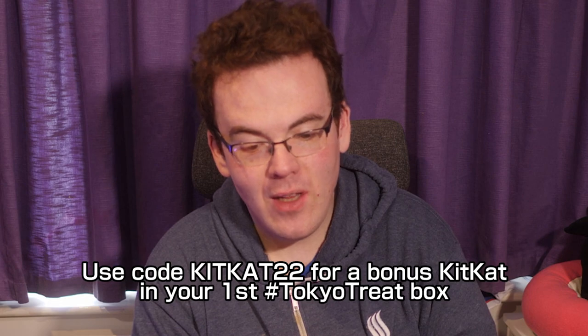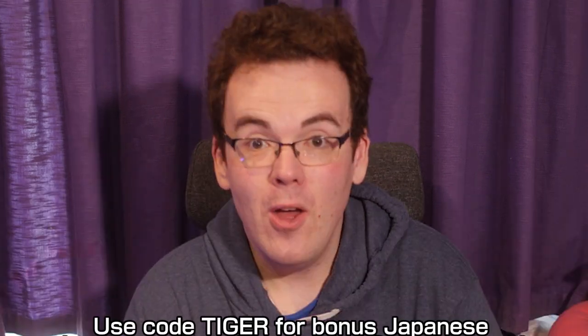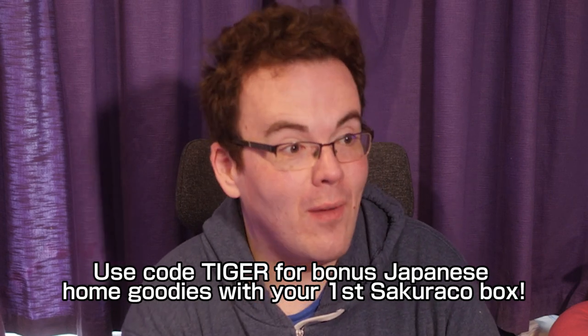That was Tokyo Treat — more familiar pop culture snacks compared to Sakurako. Sakurako is there if you want the authentic artisan experience, like a sophisticated romantic night, while Tokyo Treat is the everyday convenience store experience — familiar with a Japanese twist, great for a fun time. Thank you to both Sakurako and Tokyo Treat. Check out the links in the description if you want to try it yourself!